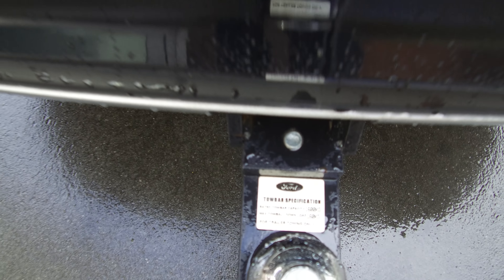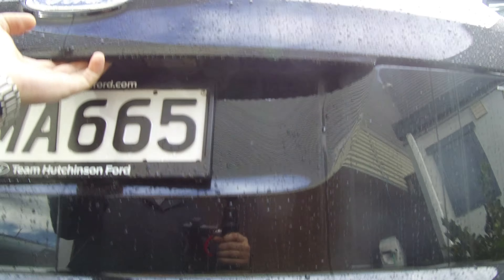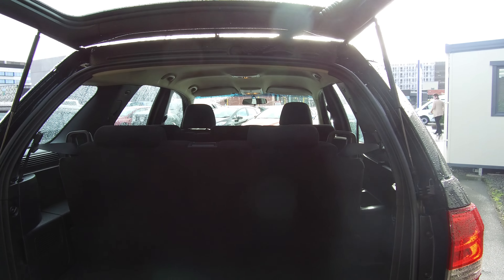There's a 1.6 ton tow bar fitted. Dual opening tailgates — we can open the whole door, and we've still got quite a bit of boot space.